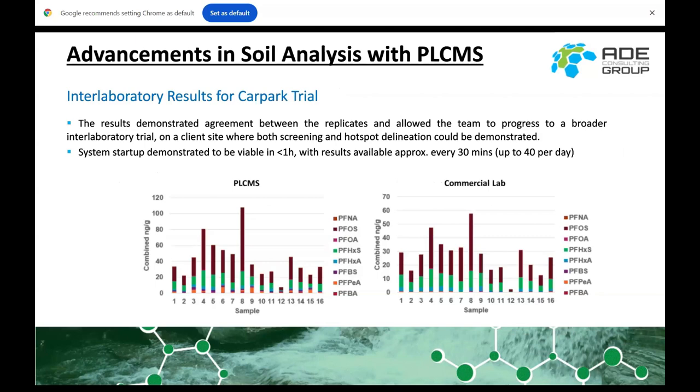Looking at the interlab results between the portable LCMS and the commercial lab in the car park trial — for the range of PFAS species we tested, the results were fairly comparable between the two labs. I do note there are two different scales on the chart, but magnitudinally the results were very similar. We did get suppression on some, and some results were below detection limits. After this initial trial we worked on improving our detection limit.